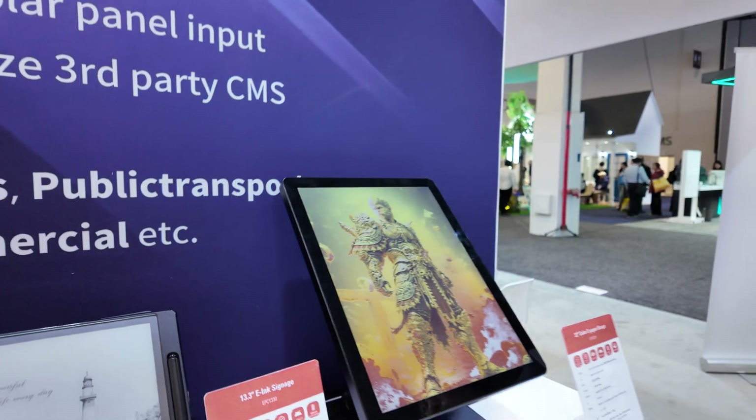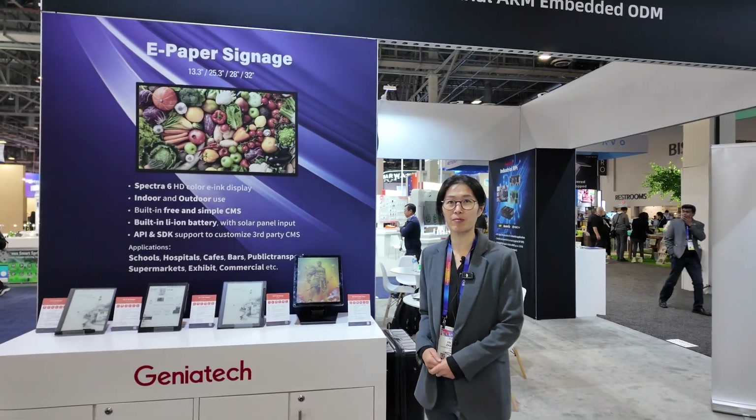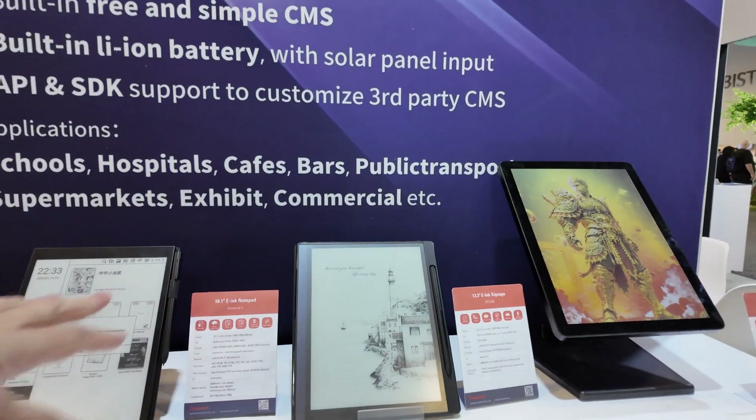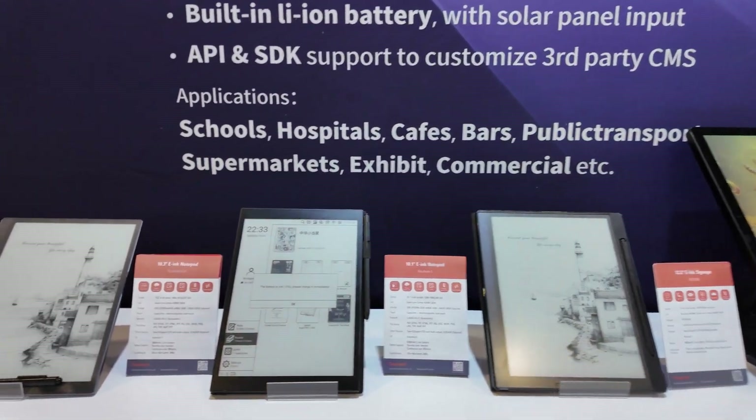There's a PCB with a chipset inside — what chipset do you use? A Rockchip RK3566. And what's happening with the 13.3, 10.1, 10.3, and 9.7-inch models?